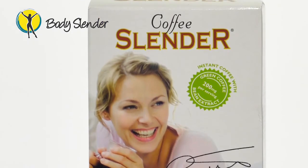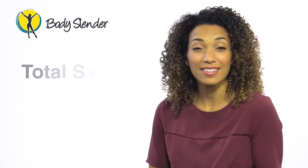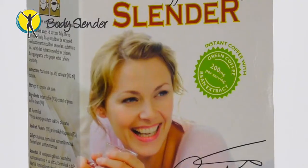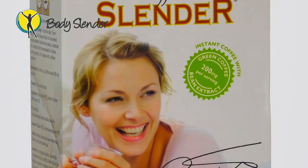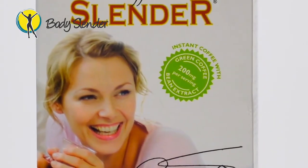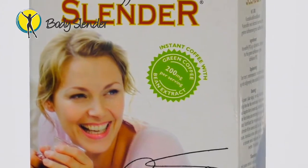Tool number four is a 21-sachet supply of Coffee Slender, which is our amazing all-natural slimming coffee. Coffee Slender is Scandinavia's number one selling slimming coffee, with sales of over 2.5 million units. This incredible coffee uses the green coffee bean extract to regulate blood sugar levels and has been shown in studies to help you lose weight just by changing your coffee. It does this by slowing down the speed at which your body turns sugar into fat and by increasing your metabolism.